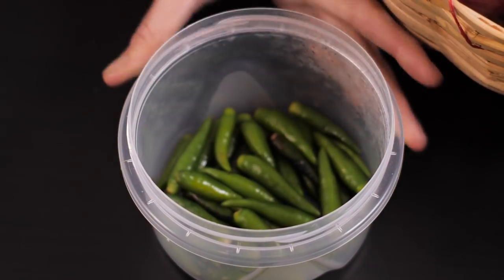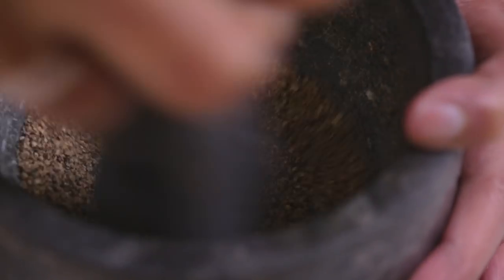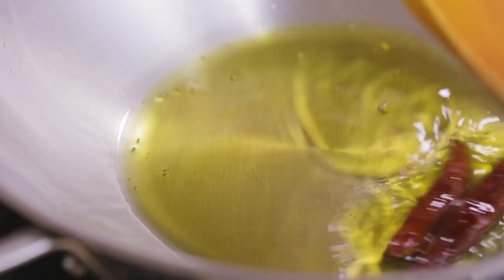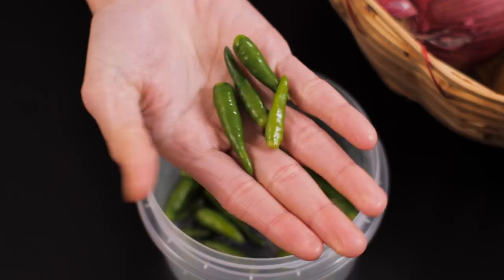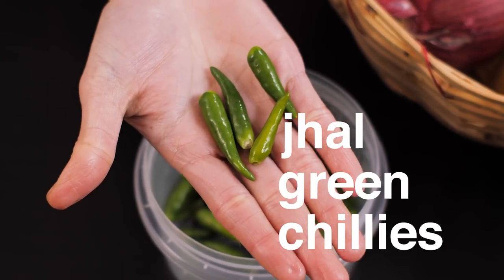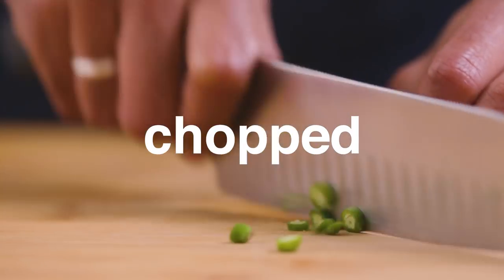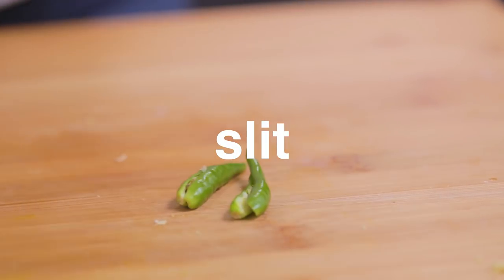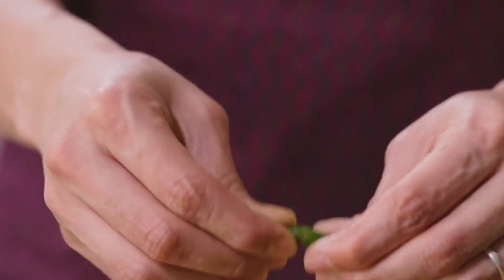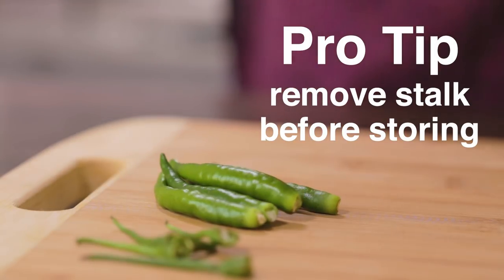Next, green chillies. In many Bengali dishes, heat is built up in several layers — it may come from ginger, black pepper, or dried red chillies, both whole and powdered. But none of these can quite replicate the flavor that jhal green chillies bring to a dish. Green chillies are used to temper the oil or added to the dish chopped, crushed, or slit. Pro tip: if you remove the stalks of the green chillies and store them without the stalks, they will last much longer.